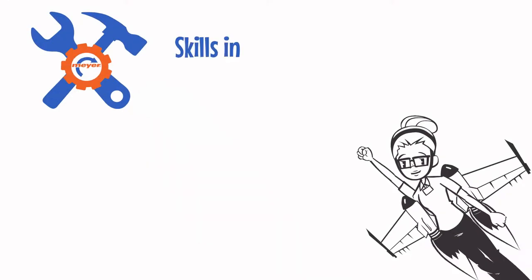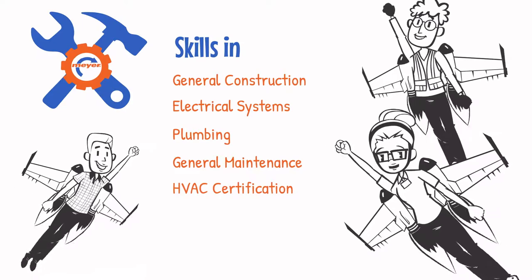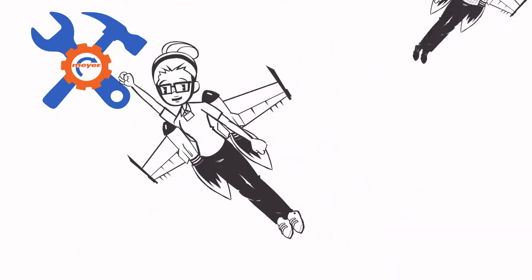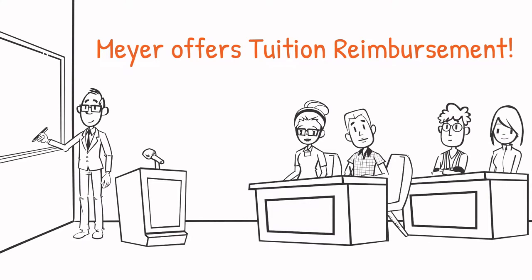The Meijer maintenance team requires skills in general construction, electrical systems, plumbing, general maintenance, or having an HVAC certification. With a base knowledge in any of these practices, Meijer offers chances to expand and hone your skills in many areas of maintenance. Meijer also offers tuition reimbursement — you can pursue other certifications while on the job and further your career opportunities.